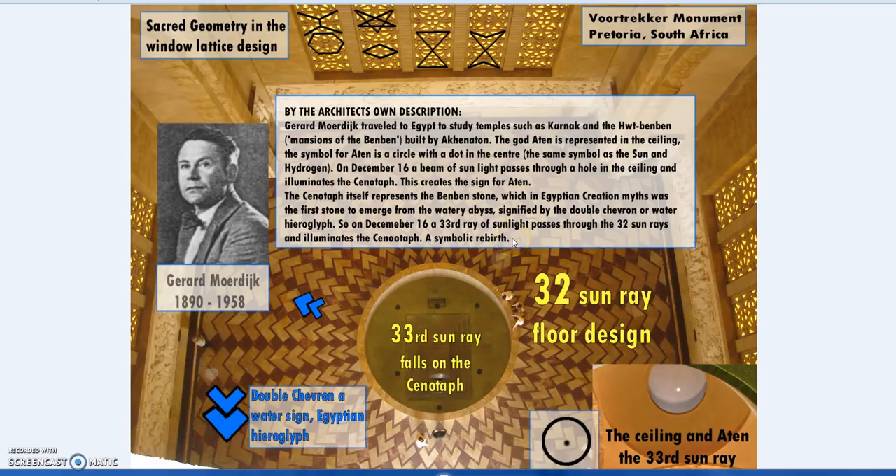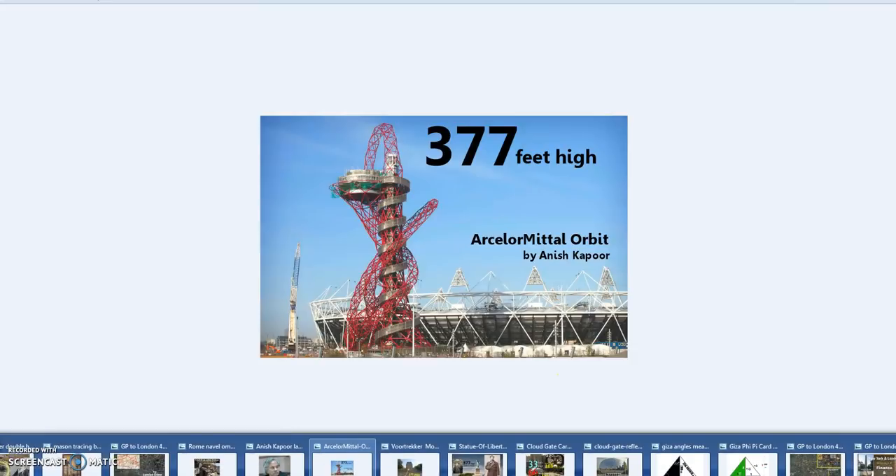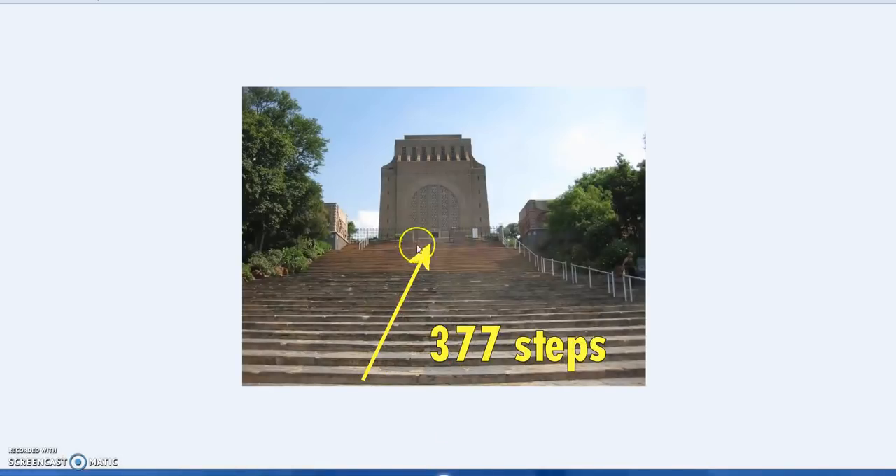He based this on the 'Mansion of the Benben' — a temple built by Akhenaten and Nefertiti — and also temples at Karnak. What's also interesting about this particular monument is that there are 377 steps.